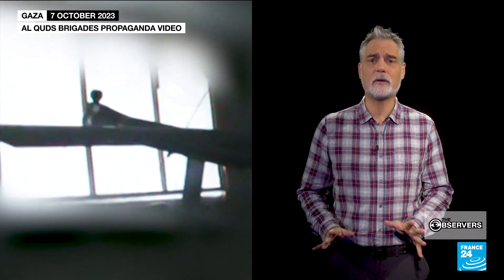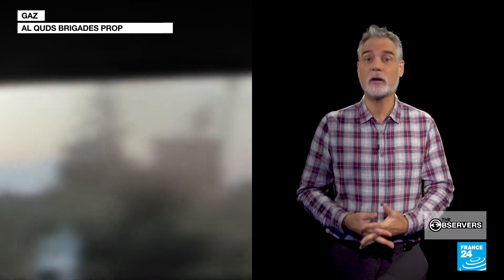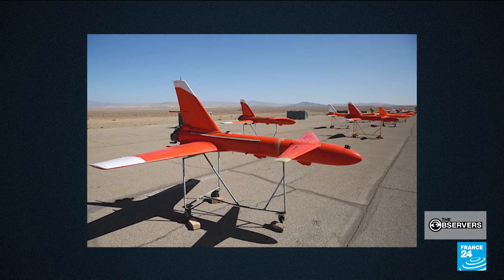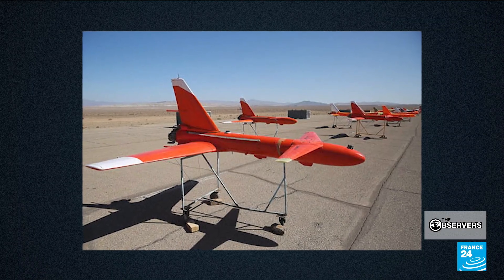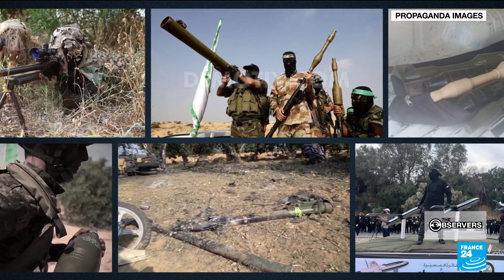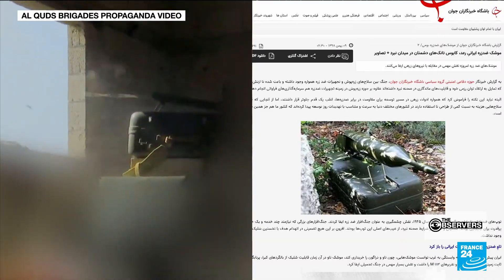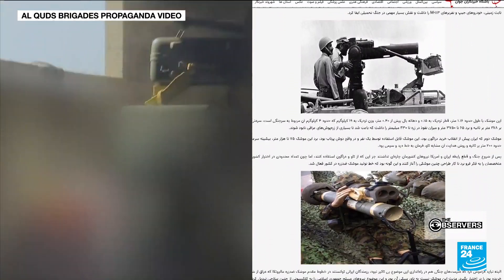This is a video released by Hamas of its attack on Israel on October 7th. While Hamas calls the drone a Shahab, it is in fact a copycat of an Iranian loitering drone known as Ababil 2. Most of the weapons used by Hamas and Islamic Jihad on October 7th, and most of the weapons they have used for years, were designed or built in Iran — like this anti-tank missile seen here in a video posted by Hamas on October 7th.